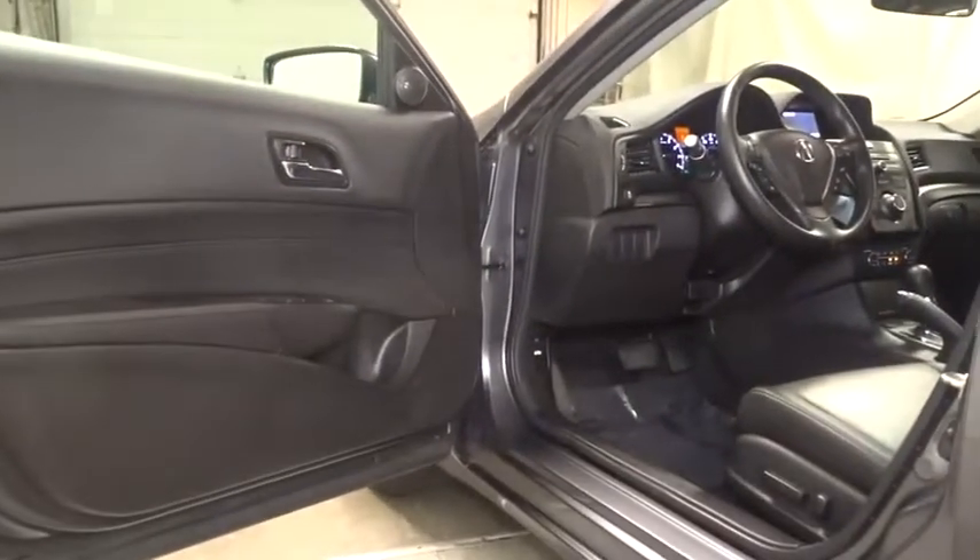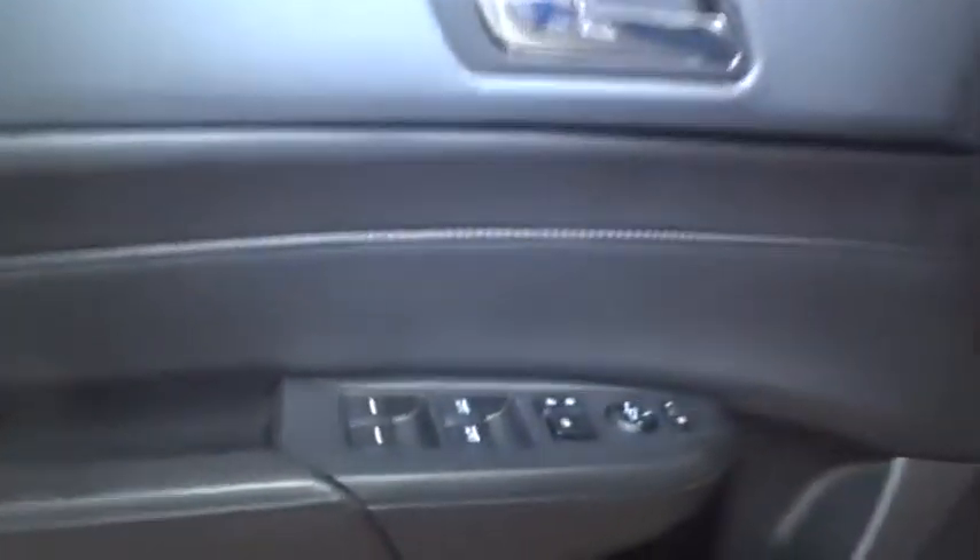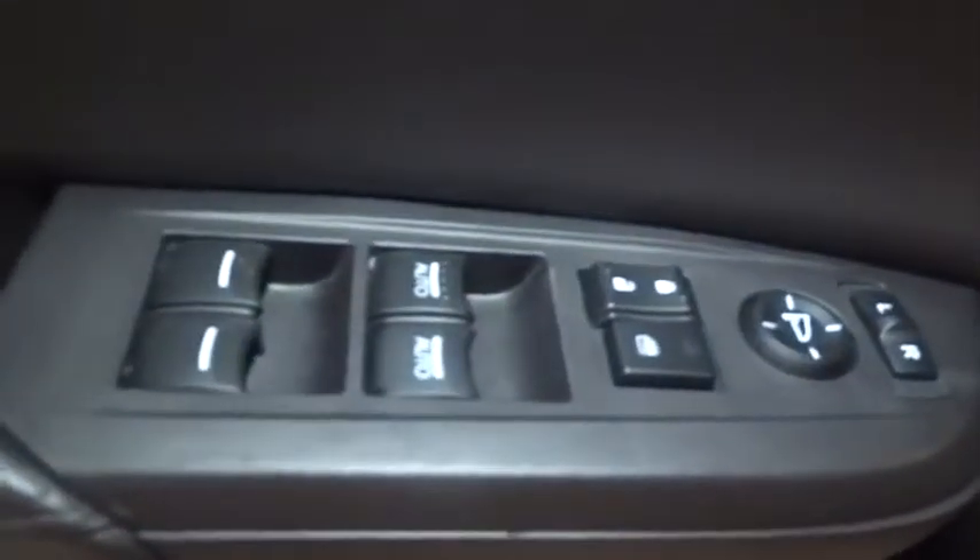Backup camera, keyless entry, front wheel drive, MP3 player, electronic stability control, trip computer, tachometer, outside temperature gauge, day and night rear view mirror, engine immobilizer, body color door handles, low tire pressure warning, power rear window sunshade, leather shift knob.